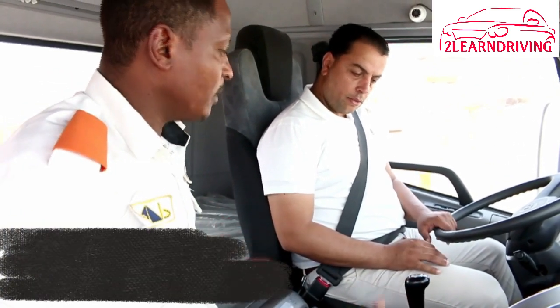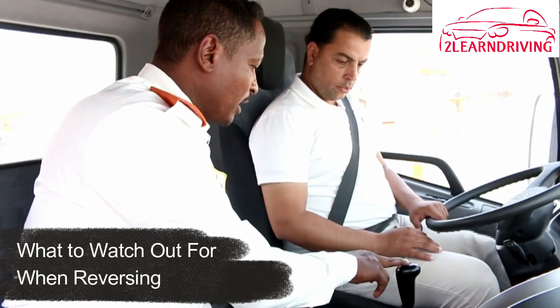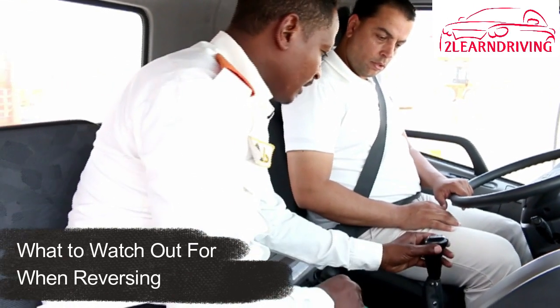What to watch out for when reversing? Because you cannot see what is directly behind you, reversing is risky. If you reverse, make sure you do the following.